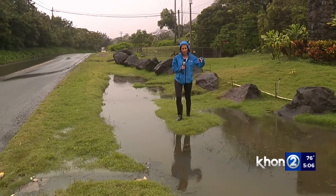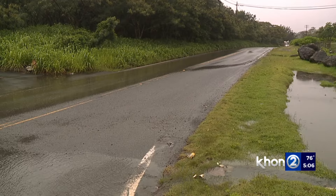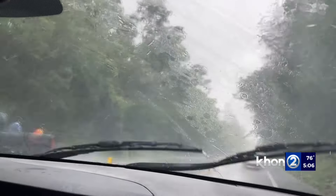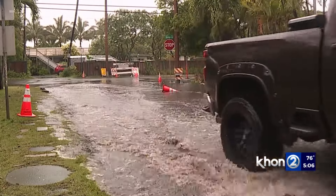This is an example of why officials are so concerned about this Kona low. You can see how saturated the ground already is, so any additional rain coming down can easily lead to runoff right onto the roads. After being hit with nearly a foot of rain earlier this week, officials cautioned windward residents ahead of Thursday's Kona low.